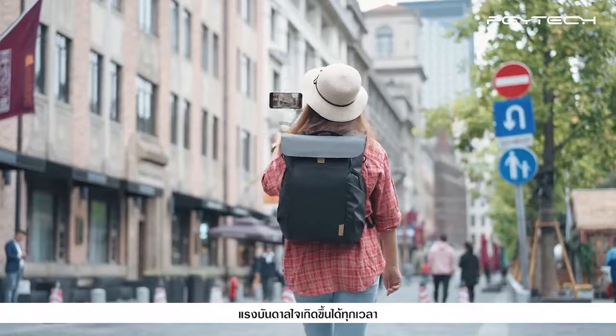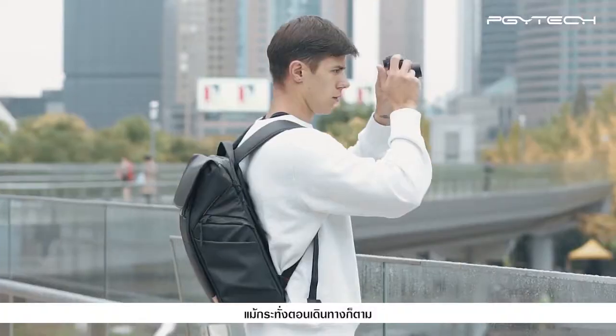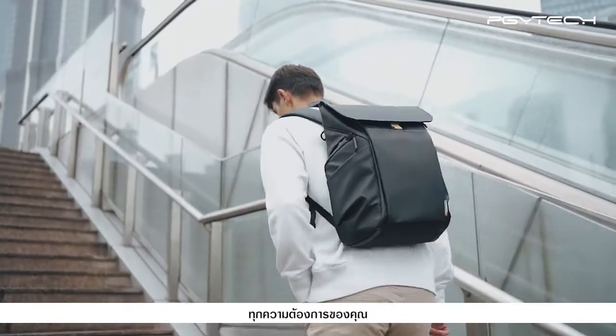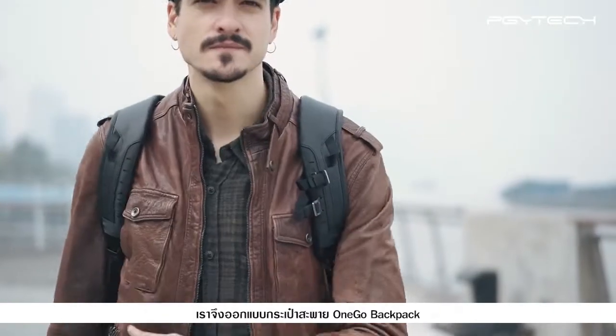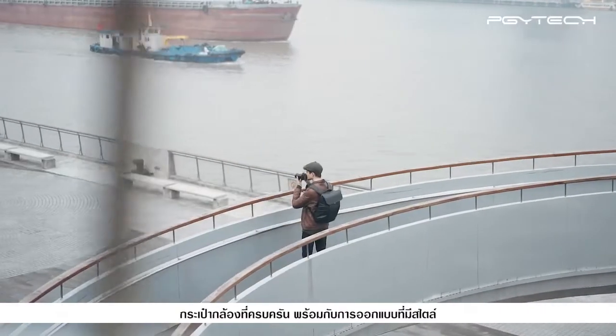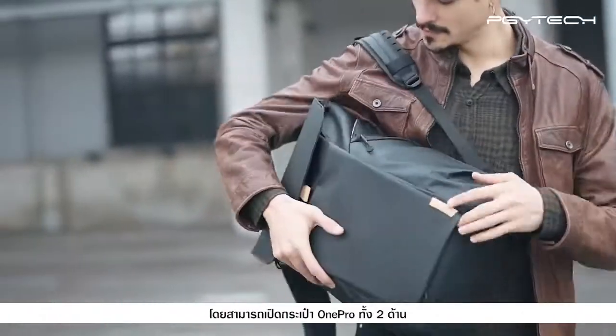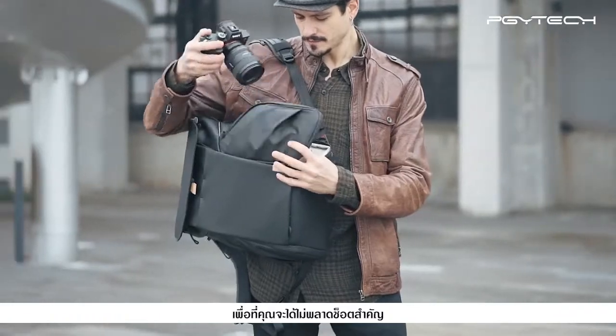Inspiration can strike anytime, even during your travel and commute. To cater to all your needs, we designed the OneGo backpack to be a stylish yet functional camera bag. Open the OneGo from both sides so you'll never have to miss a shot.